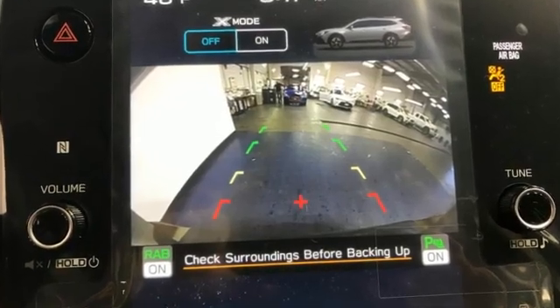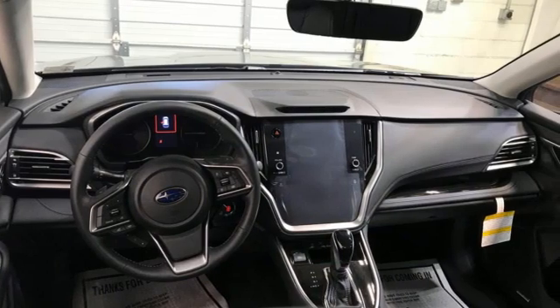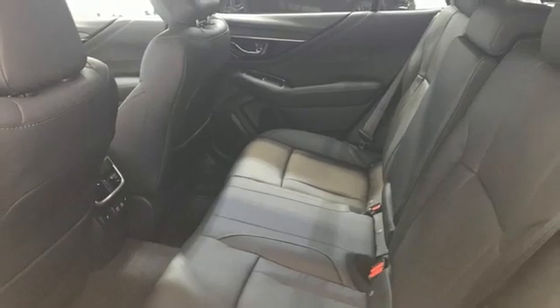Intercooled turbo H4 engine, dual-zone climate control, integrated navigation system with voice activation, auto-dimming rearview mirror, heated steering wheel.